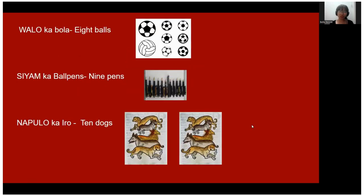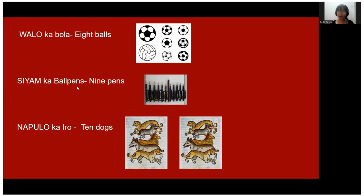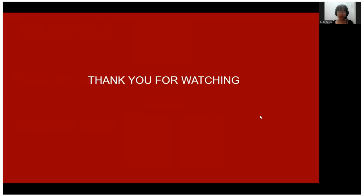Let's go to the next page. 'Walo ka bola' — eight balls. 'Siyam ka ballpen' — nine pens. 'Napulo ka iro' — ten dogs. Let's practice again: walo means eight, siyam means nine, napulo means ten. That ends our lesson for today!